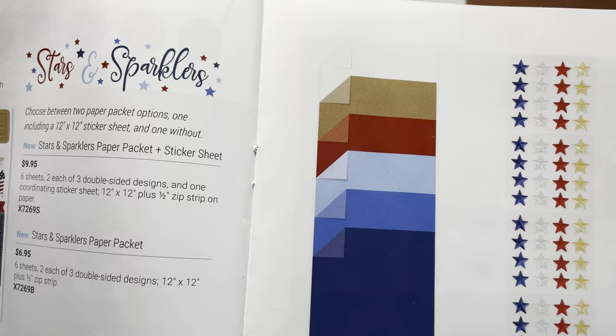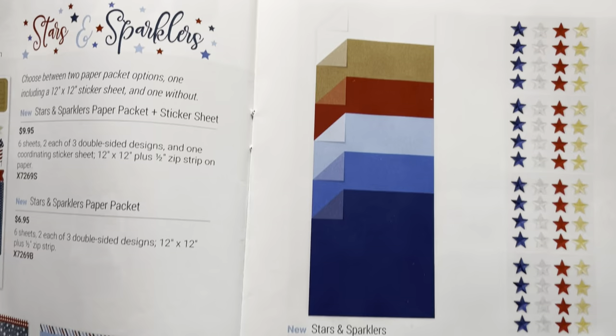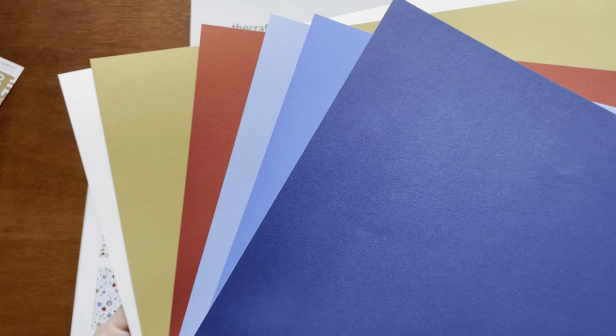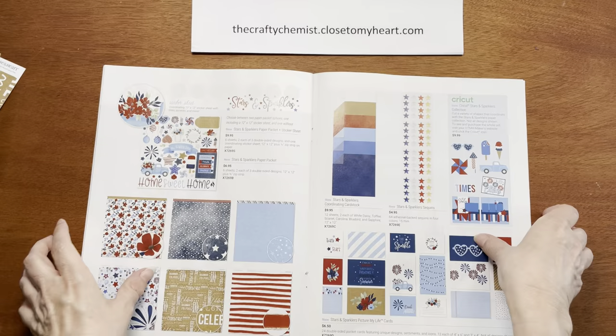Let's take a look at the Stars and Sparklers coordinating cardstock. You get 12 sheets, two each of White Daisy, Toffee, Scarlet, Carolina, Bluebird, and Sapphire. I really love this combination — so classic. I love all of the different blue shades, and that dark Scarlet red gives it a vintage feel.